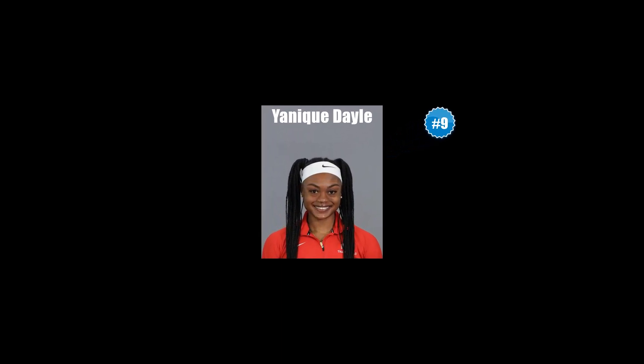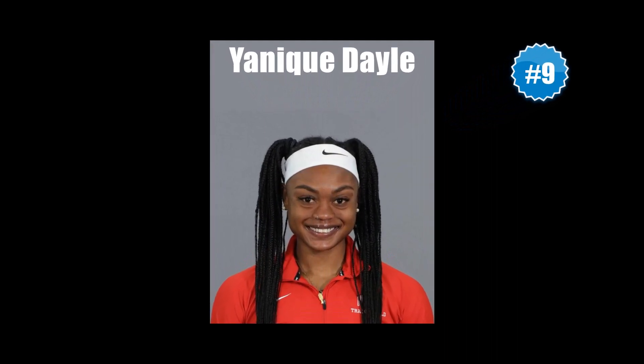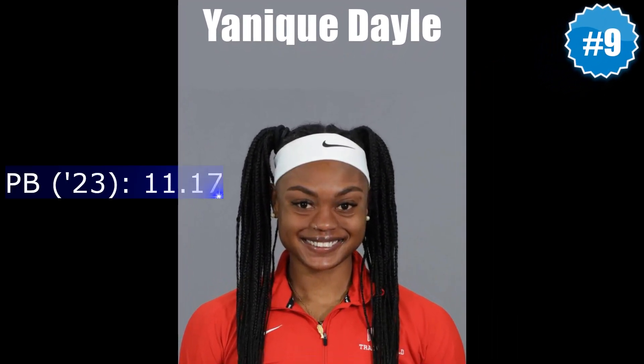Making her debut on our countdown in ninth position is ex-Hydel and current Ohio State speedster Yannick Dale, who has really come into her own over the last few seasons. A personal best 11.17 at the recent Big 10 Championships sets her up to potentially compete in the finals at the NCAA Championships for the second year running.